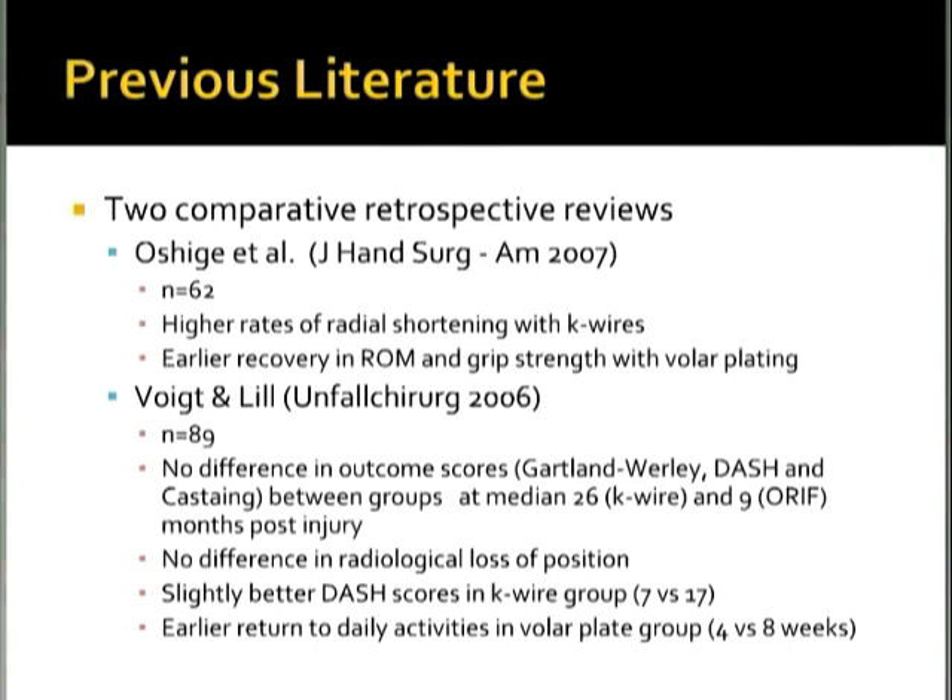They also found no difference in radiological loss of position between the two groups, and there was actually no difference except for slightly better DASH scores in the K-wire group — 7 versus 17 out of a range of 0 to 100. They did find an earlier return to daily activities in the volar locking plate group: 4 versus 8 weeks.